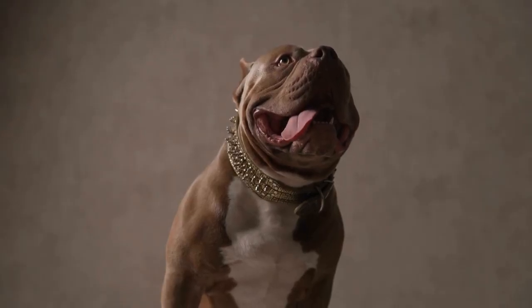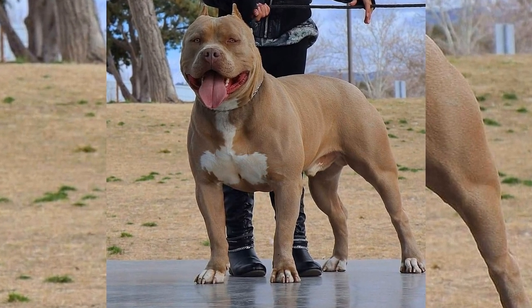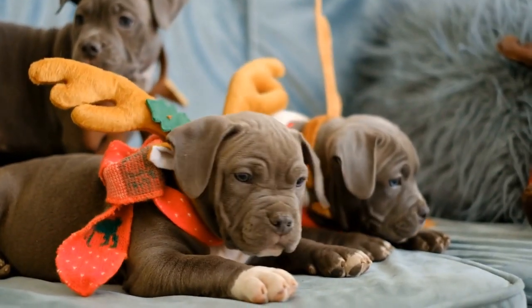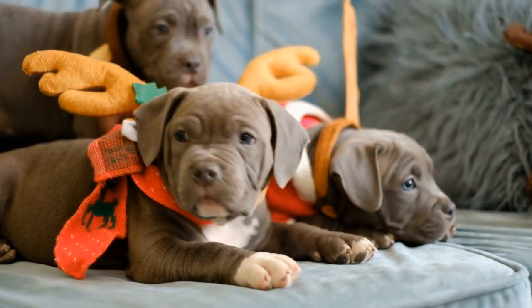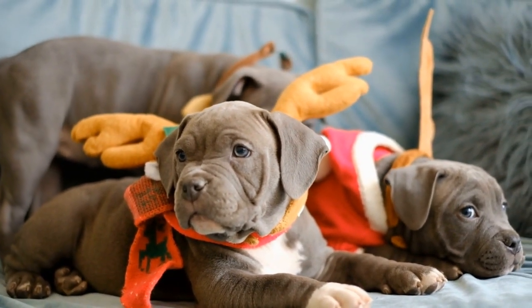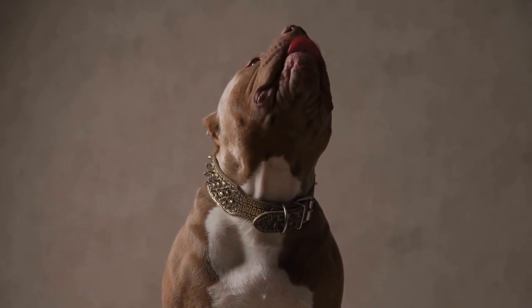After breakfast, Diesel likes to relax for a bit. He'll lay on his bed or in his crate and chew on a toy. American Bullies can be strong chewers, so it's important to give them toys that can withstand their powerful jaws. Mike makes sure to rotate Diesel's toys regularly so he doesn't get bored.